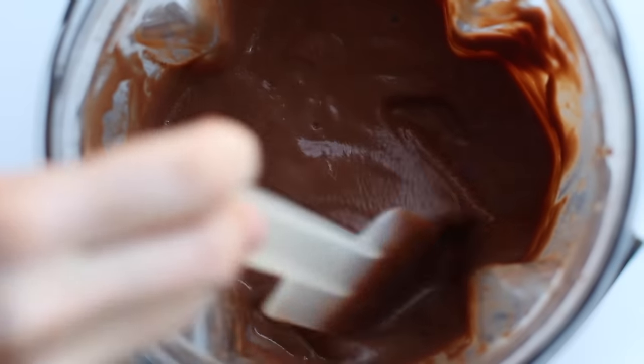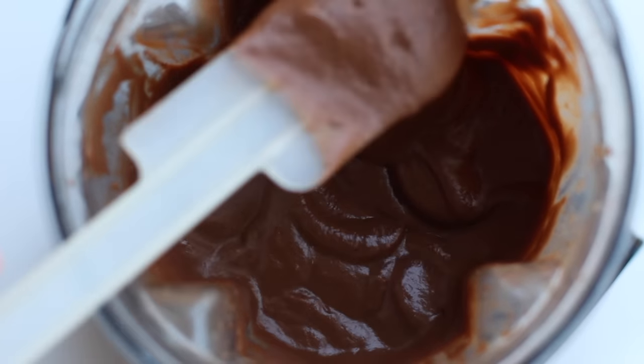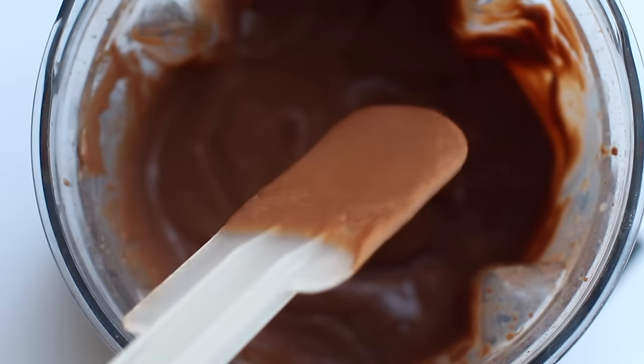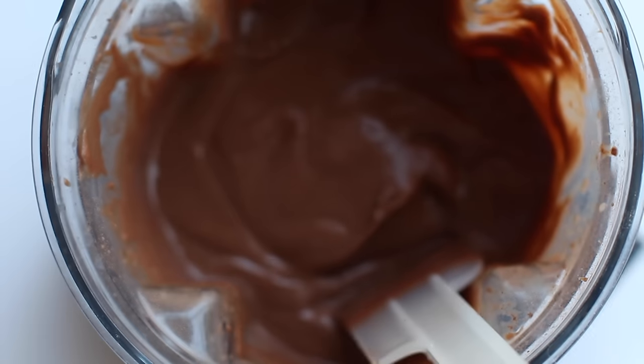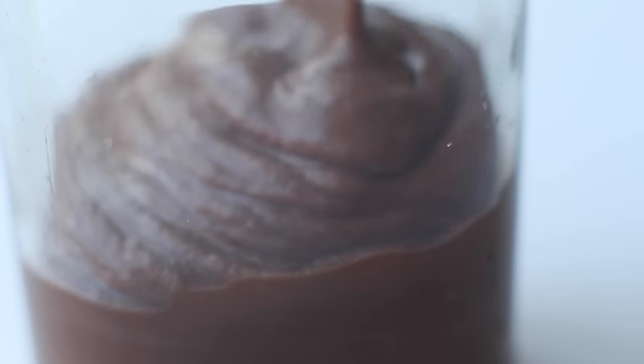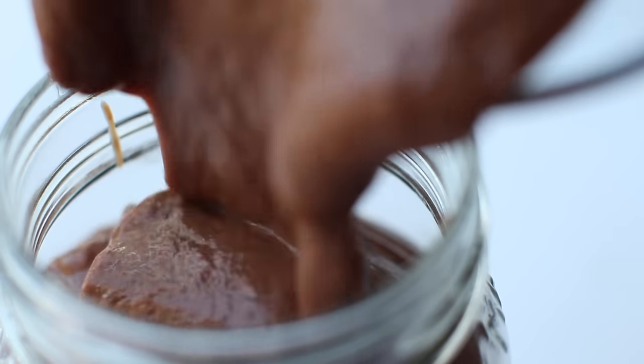You can eat it now while it's warm from all that blending, or refrigerate it overnight and eat it chilled. It doesn't thicken up too much in the fridge but it does thicken a little. You'll want to eat this within 24 hours — it does start to separate after that, so don't save it too long.